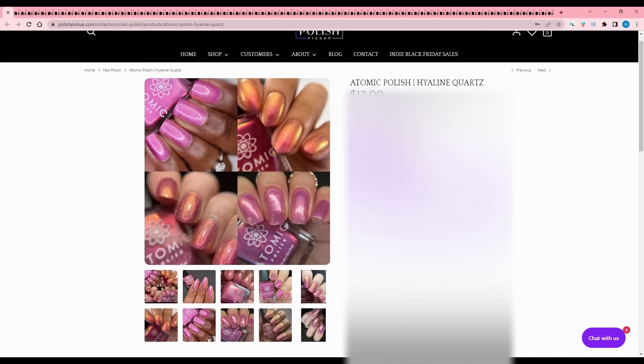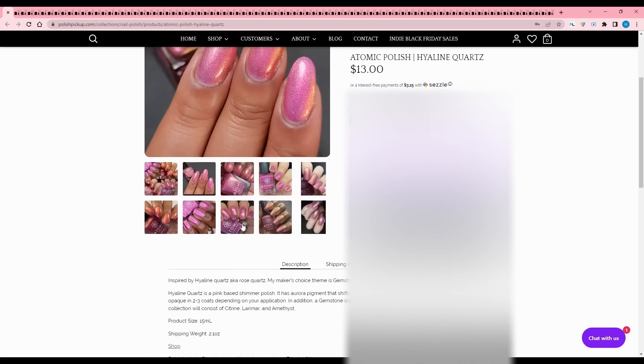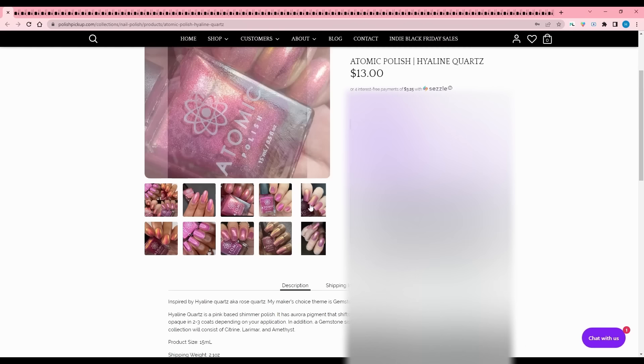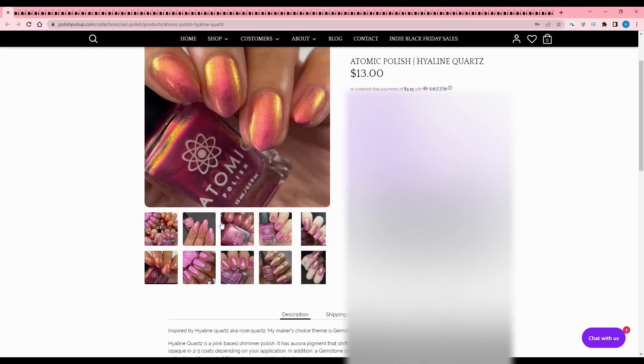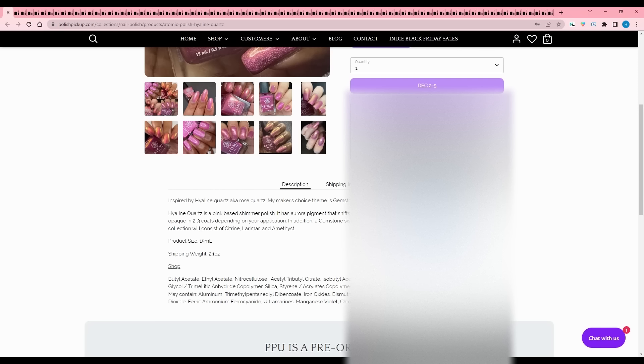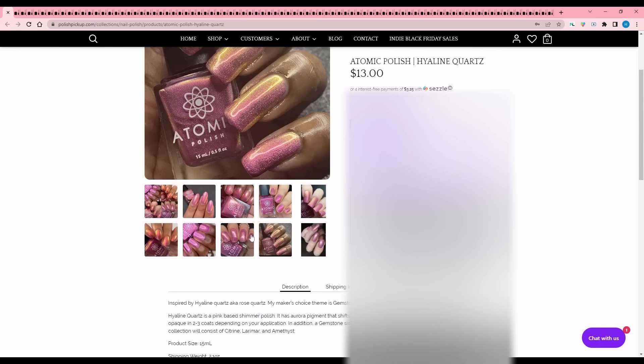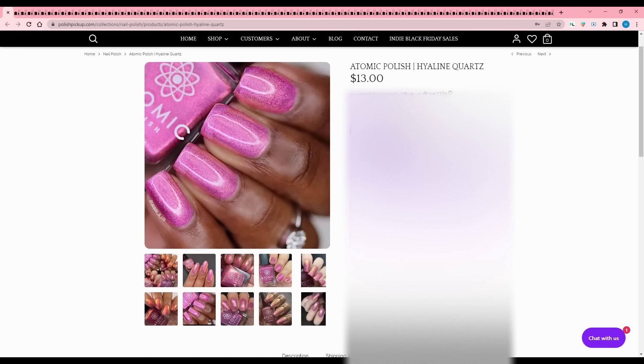Atomic Polish - Hyaline Quartz, inspired by rose quartz. Their maker's choice theme was gemstones. It's a pink-based shimmer polish with an aurora pigment that shifts green to gold to pink - kind of sunset vibes - and it's opaque in two to three coats with holographic pigment as well. No cap. It's part of a gemstone sister trio on their website. I like the Barbie pinkish tone, but I have a lot of these sunset shifty polishes, so I'll pass.